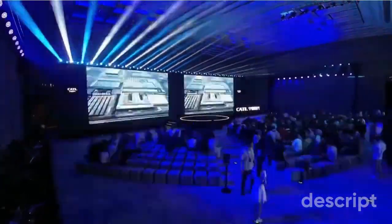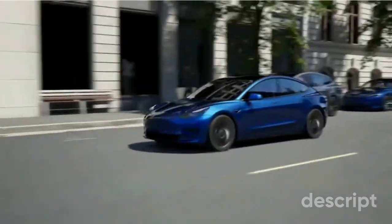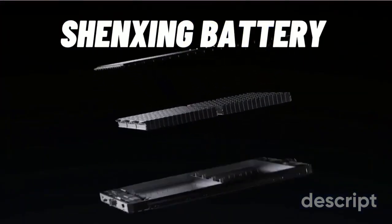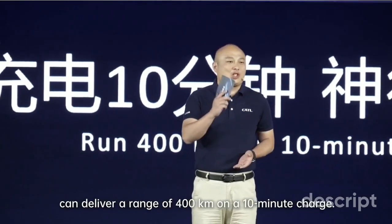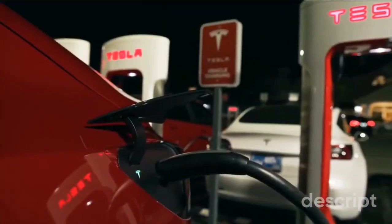CATL unveils its breakthrough Shenxing super fast charging battery with impressive range and speed. CATL's new fast charging LFP battery is powered by a suite of proprietary technologies. Notable among them is the fast ion ring technology, which facilitates rapid charging without compromising safety, coupled with a new superconducting electrolyte formulation and an ultra-thin yet safer separator.